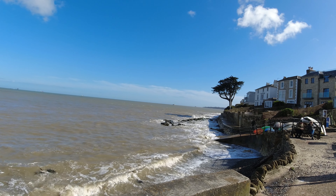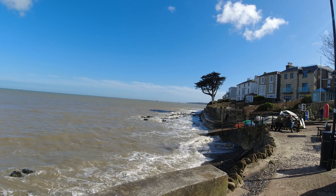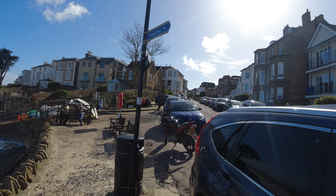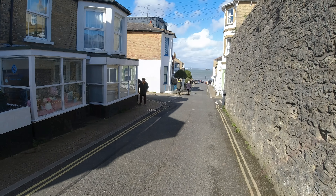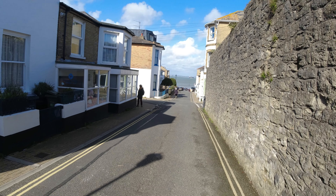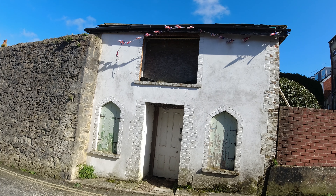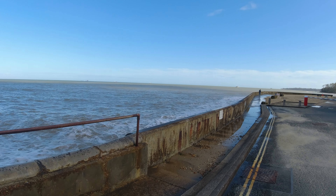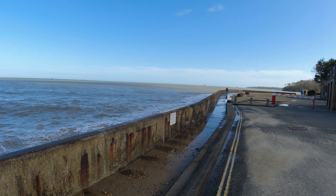This must be Nettlestone Point and we turn inland here into Seaview. This is the little village of Seaview. Another great abandoned building — just a short little detour inland and then we're back down by the sea.